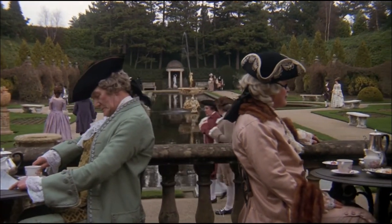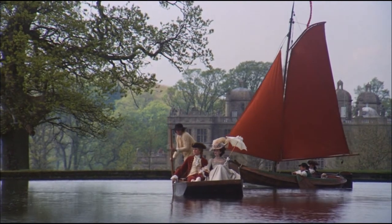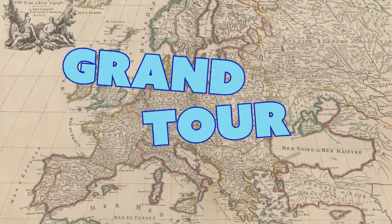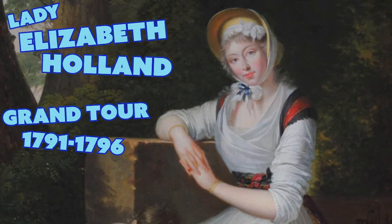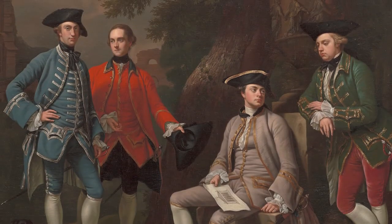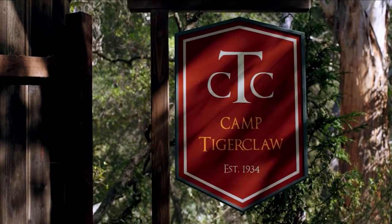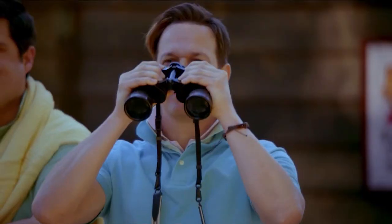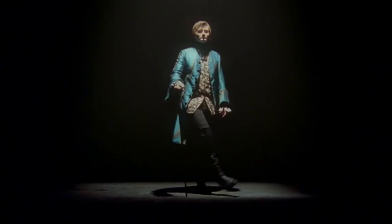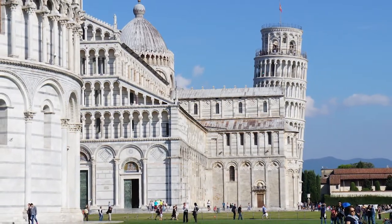But this began to change in the 18th century when a booming economy, especially in England, meant that a growing number of well-off people could afford to travel with a greater degree of comfort and security. And this led to a phenomenon known as the Grand Tour, which was essentially 18th century study abroad. Most Grand Tourists were young English men from the noble or wealthy merchant classes. The first stop on most Grand Tours was Paris — a chance to get some fashionable new clothes and maybe learn a few social graces. And then it was on to the main event, Italy, to see the great works of antiquity and the Renaissance.